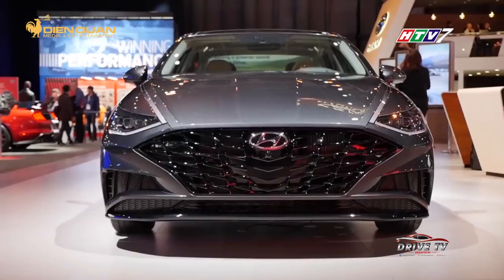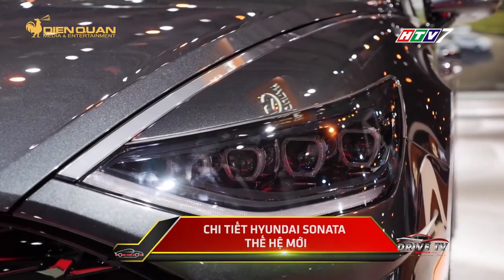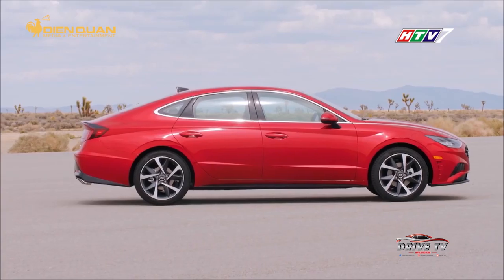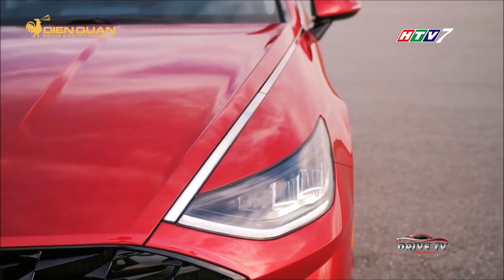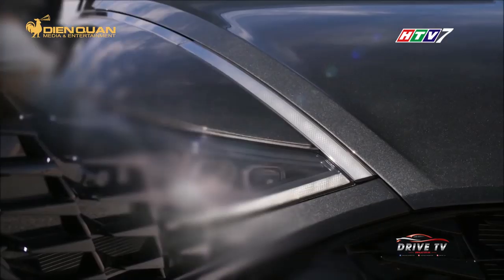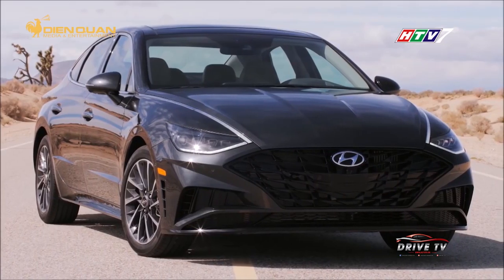Vừa qua, hãng xe hơi Hàn Quốc Hyundai đã chính thức trình làng mẫu xe hạng D Sonata thế hệ mới tại triển lãm ô tô quốc tế New York. Hyundai Sonata 2020 được thiết kế mới hoàn toàn về cả ngoại thất lẫn nội thất. Điển hình, cụm đèn pha được thiết kế sắc sảo hơn với 4 cụm projector. Bên cạnh đó, Hyundai đã rất khéo léo tạo nên một dải chrome xuất phát từ chân cột A kéo dài xuống cụm đèn hậu, chi tiết này làm bật thêm nét sang trọng cho mẫu xe hạng này.